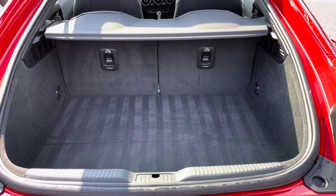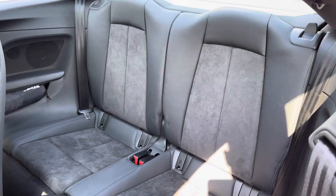Into the boot — especially for the size of the vehicle, you are getting a generous amount of boot space. You'll have no trouble fitting in your shopping bags.